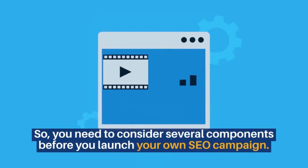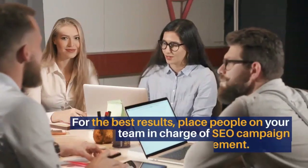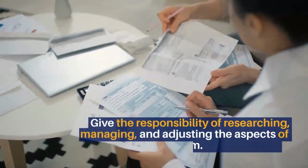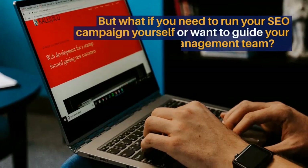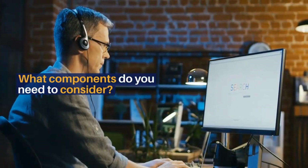So, you need to consider several components before you launch your own SEO campaign. For the best results, place people on your team in charge of SEO campaign management. Give the responsibility of researching, managing, and adjusting the aspects of your SEO to them. But what if you need to run your SEO campaign yourself or want to guide your management team? What components do you need to consider?